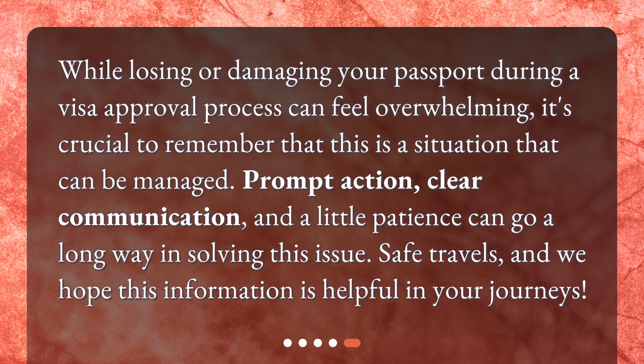While losing or damaging your passport during a visa approval process can feel overwhelming, it's crucial to remember that this is a situation that can be managed. Prompt action, clear communication, and a little patience can go a long way in solving this issue. Safe travels, and we hope this information is helpful in your journeys.